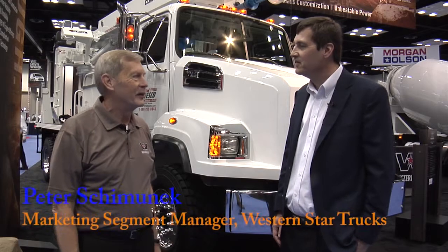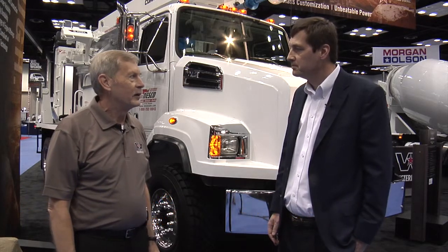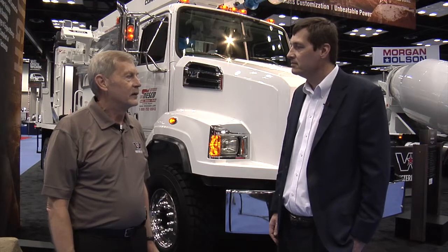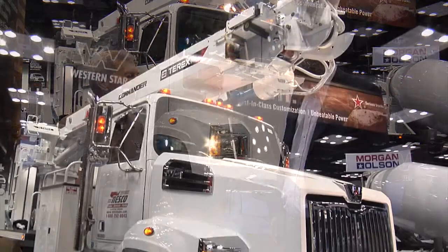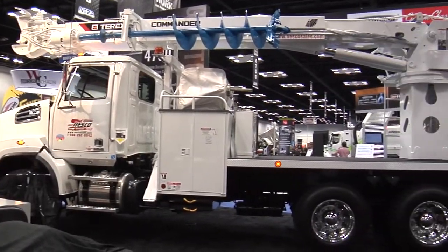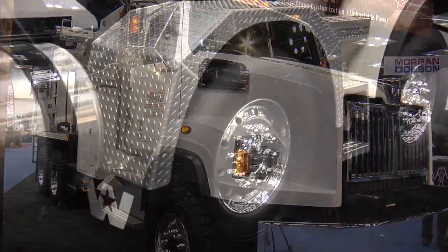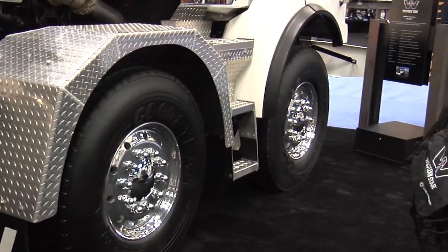This is our first 4700 setback all-wheel drive configuration. It was built just earlier this year and it's a 6x6 with a 16,000-pound front-drive axle and a two-speed transfer case.